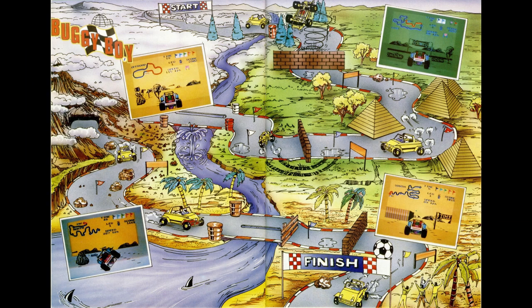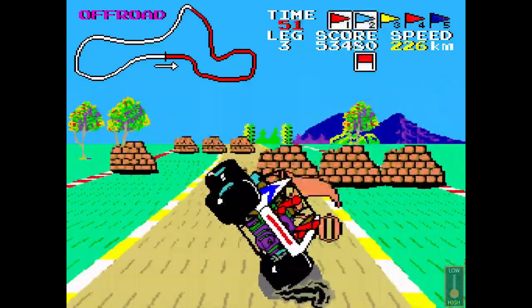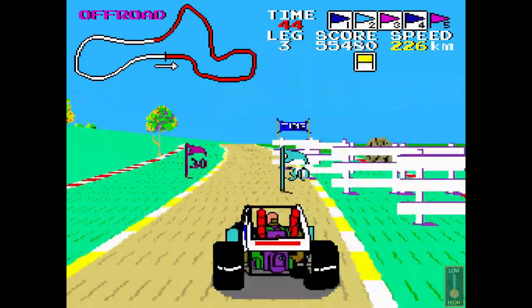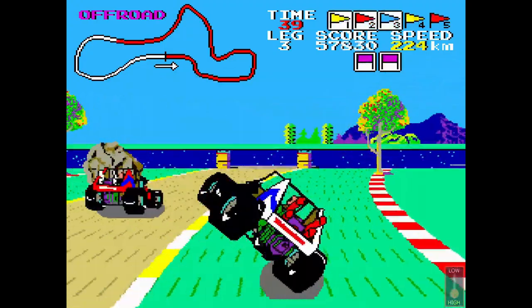I'm actually normally used to playing the Amstrad CPC version and on the rare occasions the arcade. The arcade version was absolutely amazing and still is. There's also a widescreen version available where you can play over multiple monitors — if you've got the cash, then definitely splash out on that. It's a real thing of beauty to experience and play, despite being highly illegal to do so.